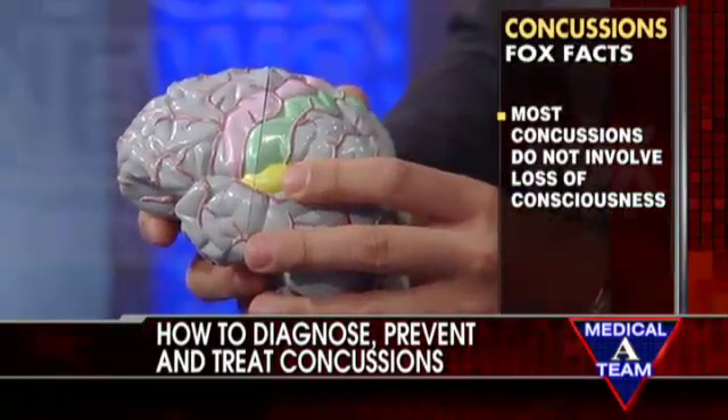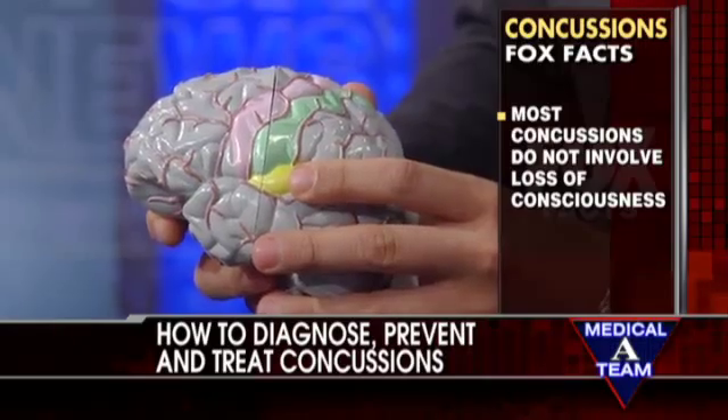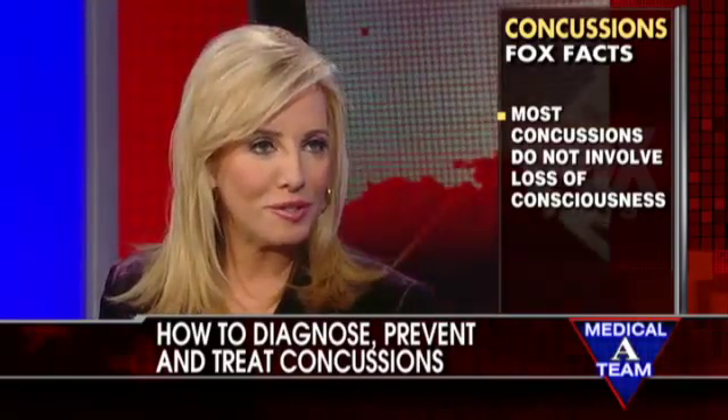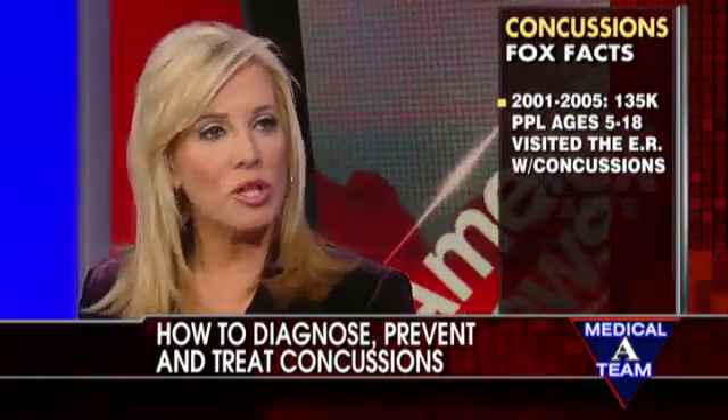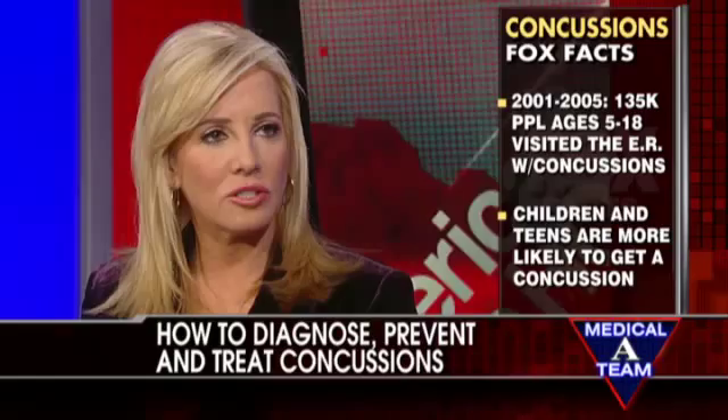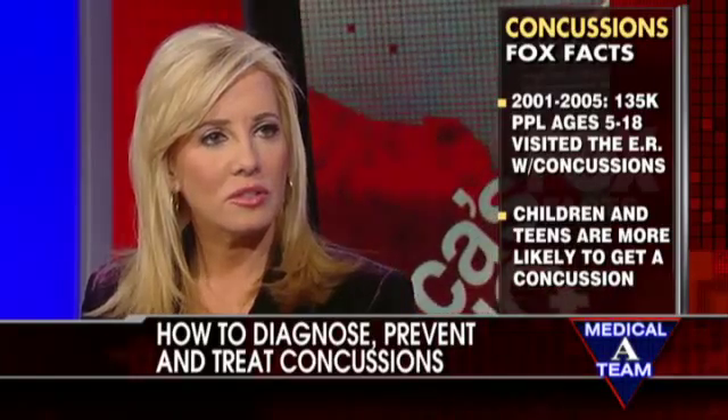I'm so glad you're talking about it because kids are vulnerable, and once you get one concussion you're susceptible to another. I'm not a doctor, but I'm so glad you're bringing this awareness to parents about concussions. Doctor, great to see you — thank you so much, we'll see you again next week.